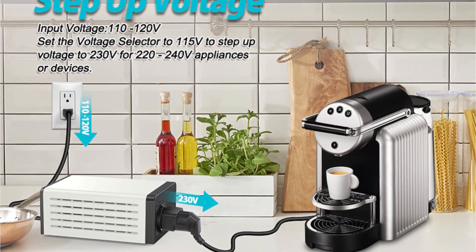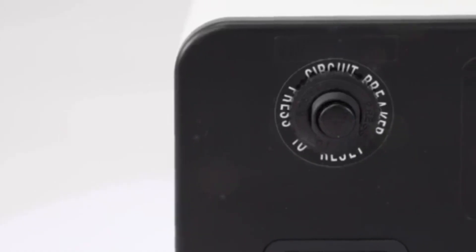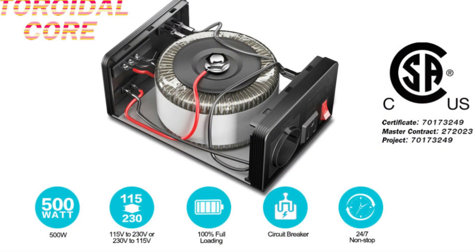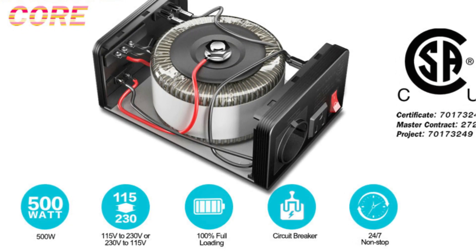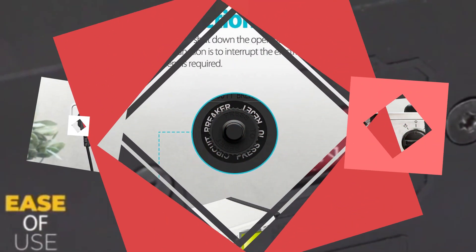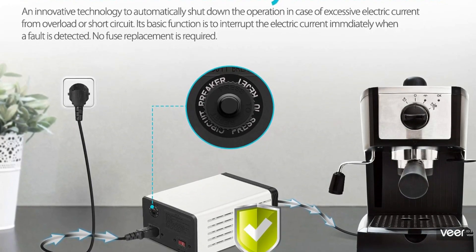Step-up and step-down functionalities are supported for maximum adaptability: step-up from 110V to 220V or 120V to 240V, and step-down from 240V to 110V or 220V to 110V. The unit is lightweight, portable, steady, efficient, and relatively compact. Its automatic circuit breaker shields appliances against excessive current flow, short circuits, or overloads. To reset the device, simply click the reset button, and be sure to set the input voltage — 230V or 115V — using the voltage selector.